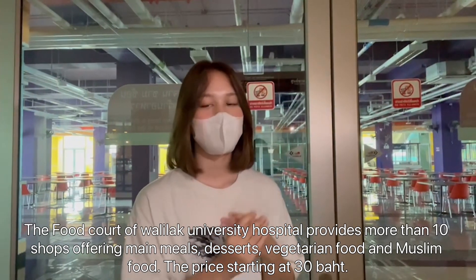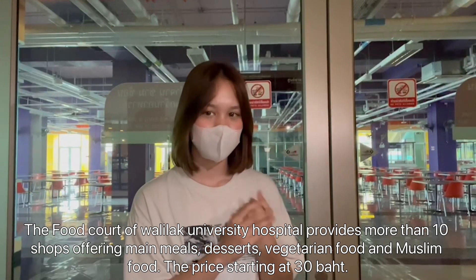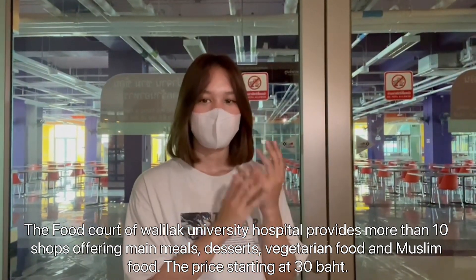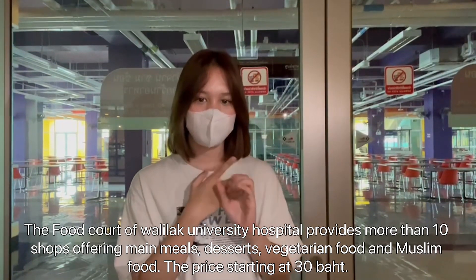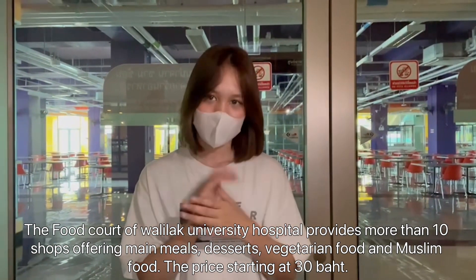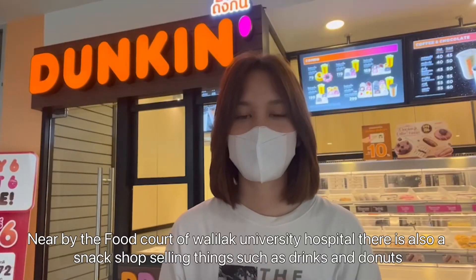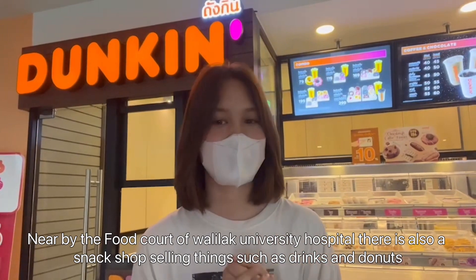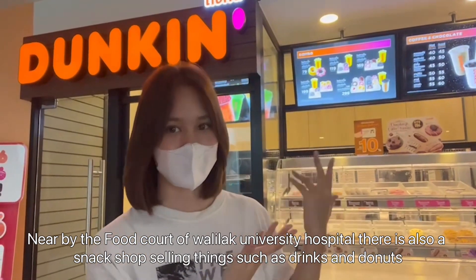This is the food court of Wadalak University Hospital, with more than 10 shops offering main courses, dessert, vegetarian food, and Muslim food, with prices starting at 30 baht. Nearby the food court there is also a snack shop selling things such as drinks and donuts.